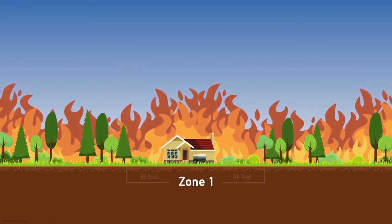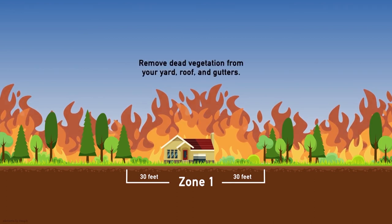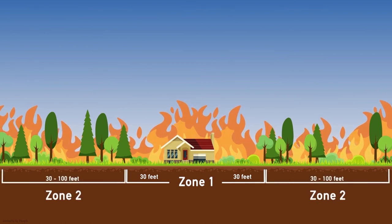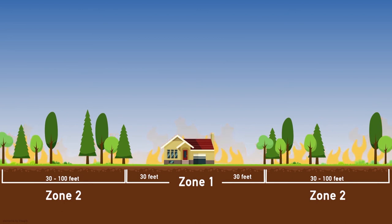Zone one is 30 feet of lean, clean, and green. This is where you remove dead vegetation from your yard, roof, and gutters. Zone two is the remaining 30 to 100 feet of reduced fuel. Cut that annual grass down to four inches max. Create horizontal spacing between shrubs and trees, and vertical spacing too — at least six feet from your grass and shrubs to the lowest part of your trees.